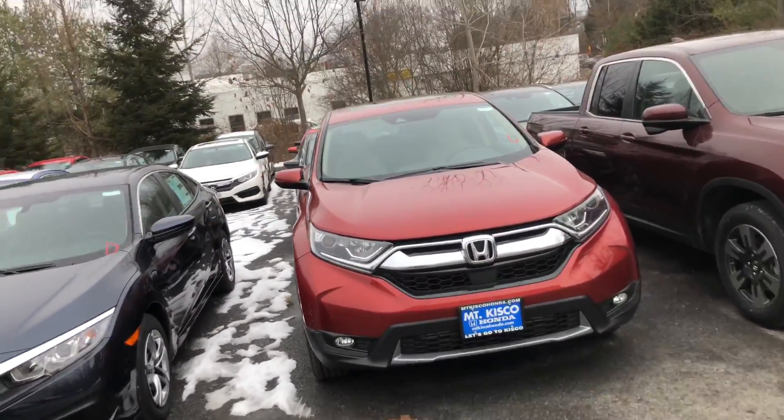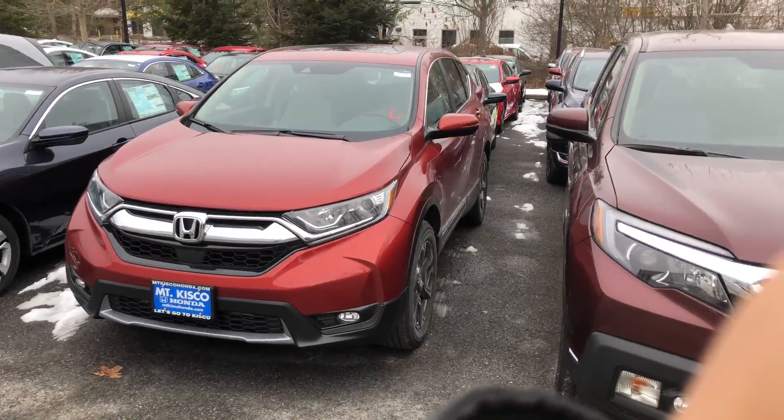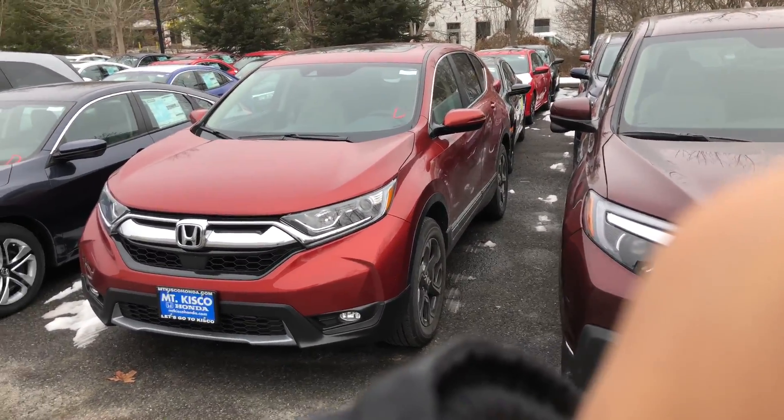All our vehicles are all-wheel drive. Come on in and take it for a test run and be amazed at how the new 1.5-liter turbo engine runs, drives, and feels. Once again, my name is Gabriel from Alkisco Honda — I look forward to meeting you, Steven.